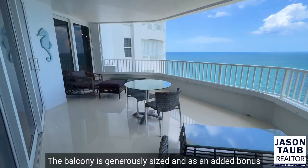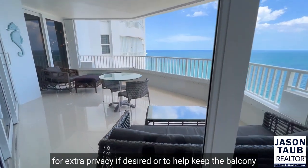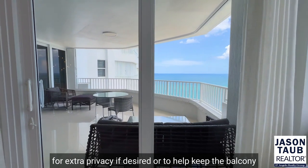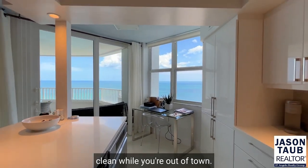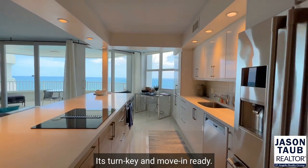The balcony is generously sized, and as an added bonus, includes brand new custom accordion shutters for extra privacy if desired, or to help keep the balcony clean while you're out of town. Again, this unit comes fully furnished — it's turnkey and move-in ready.